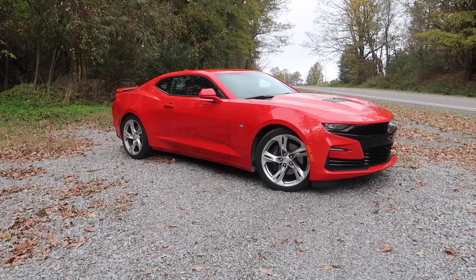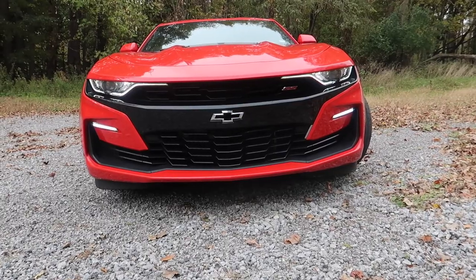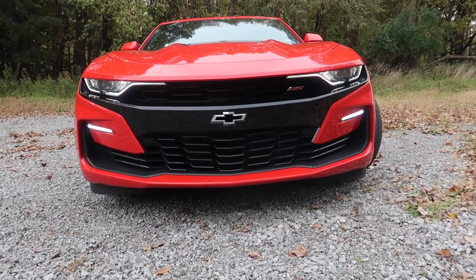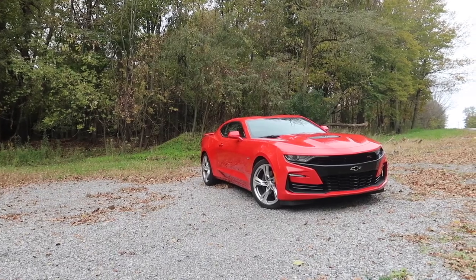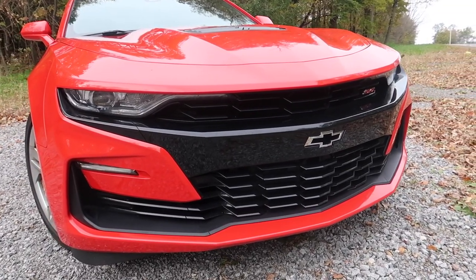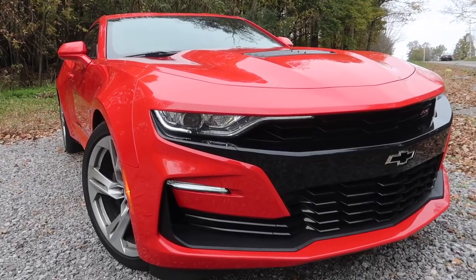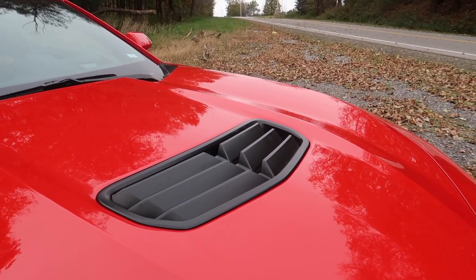We're going to start with the exterior of the 2019 Camaro SS. I've seen some news recently where people aren't thrilled with the front end and that GM may be refreshing it sooner than anticipated. But for me, I really like the look of this Camaro. I love the front — it is so aggressive. The front bumper, the small wedged-in headlights, and the hood vent all look great on this SS.